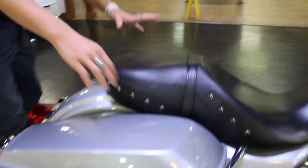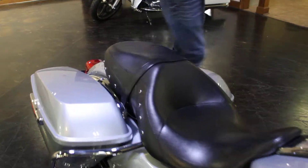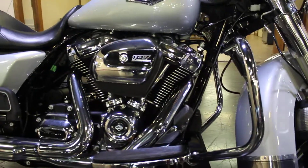Come over here. We got the one-touch saddlebag — classic with the Road Kings after '15. Removable windshield. We've got the 107 engine in this, and it's an Eagle Rider bike.